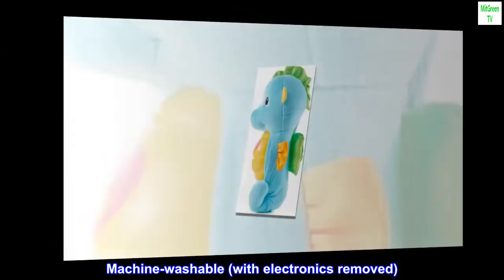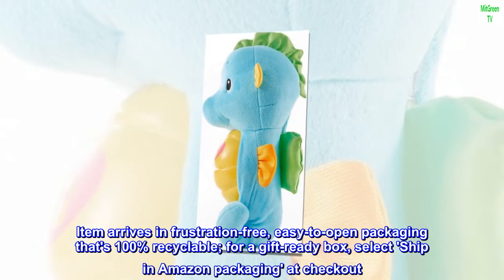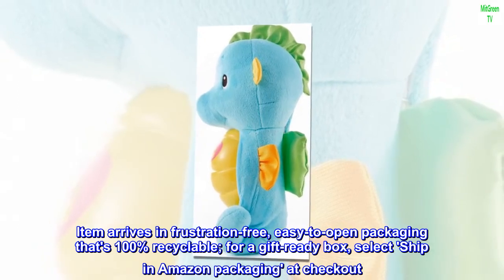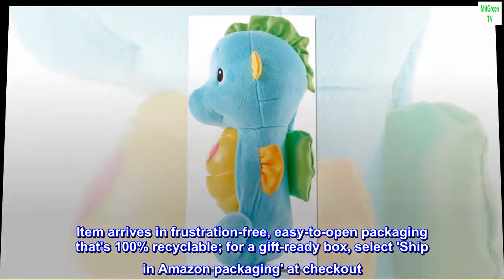Machine washable, with electronics removed. Item arrives in frustration-free, easy-to-open packaging that's 100% recyclable. For a gift-ready box, select Ship in Amazon Packaging at checkout.